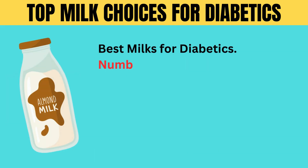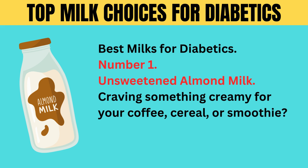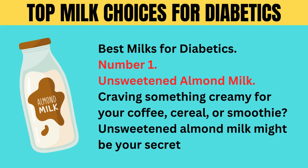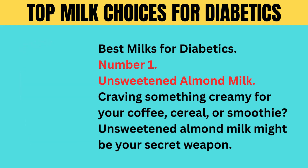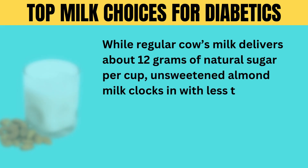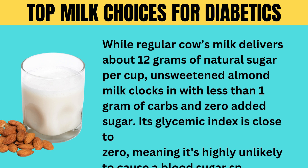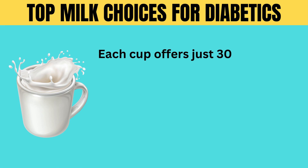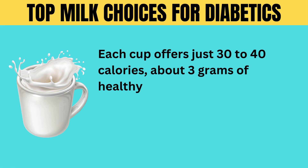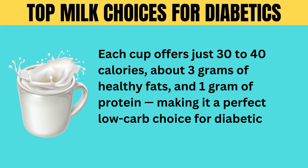Best milks for diabetics. Number one: unsweetened almond milk. Craving something creamy for your coffee, cereal, or smoothie? Unsweetened almond milk might be your secret weapon. While regular cow's milk delivers about 12 grams of natural sugar per cup, unsweetened almond milk clocks in with less than 1 gram of carbs and 0 added sugar. Its glycemic index is close to 0, meaning it's highly unlikely to cause a blood sugar spike. Each cup offers just 30 to 40 calories, about 3 grams of healthy fats, and 1 gram of protein, making it a perfect low-carb choice for diabetic meal plans.